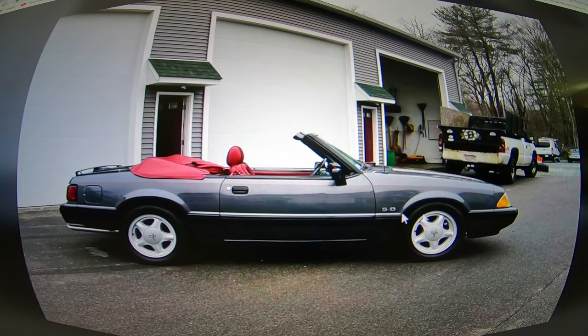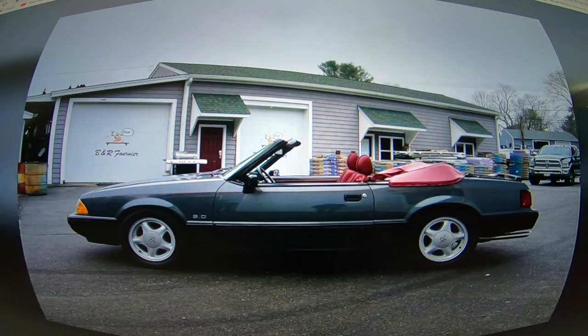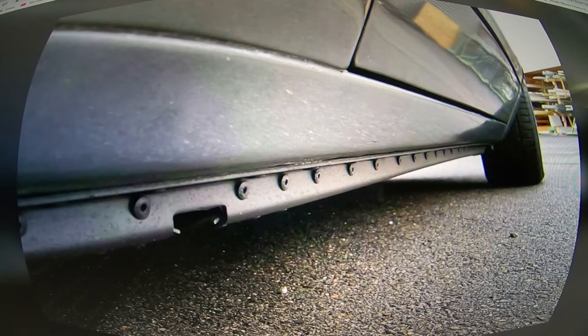Nice side shot of the car with the top down. I wish he had a picture of the top up — I don't think he does, but that's about my only complaint, and I don't even want to call that a complaint. Another driver side shot — super clean, straight down the side. If you're into Fox bodies and looking for one in Ontario, Canada, there you go.